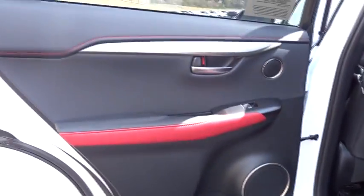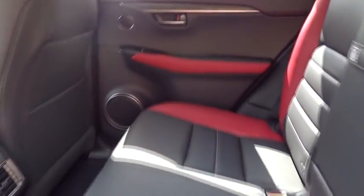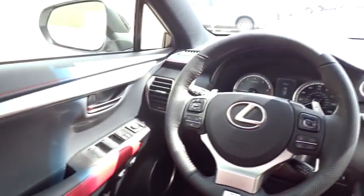Bluetooth, leather wrapped steering wheel, power steering, adjustable steering wheel, four-wheel disc brakes, keyless start, floor mats, aluminum wheels, cruise control, climate control, and rear defrost.